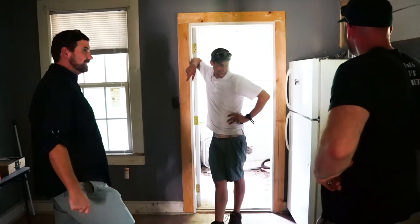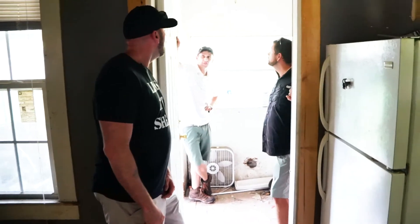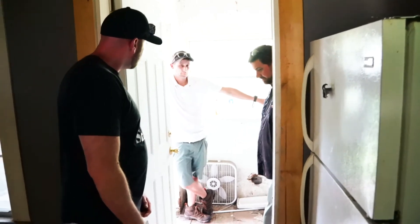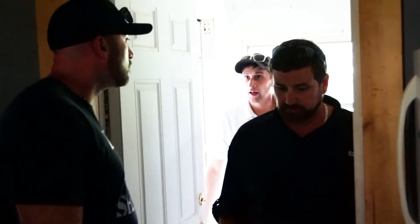This is the existing laundry room that was originally an exterior area. We're going to move this exterior door that's already in place here, move it over, make this heated square footage — washer, dryer in here — and install a new interior door here. That way your laundry's not outside. Beautiful.